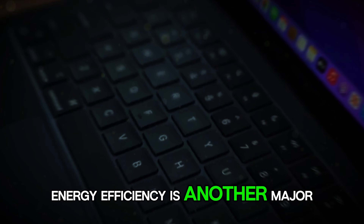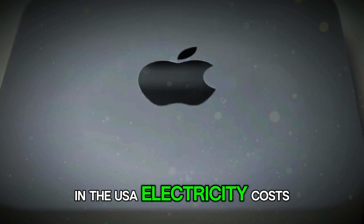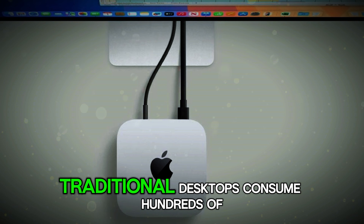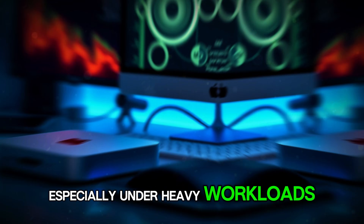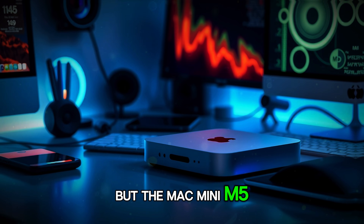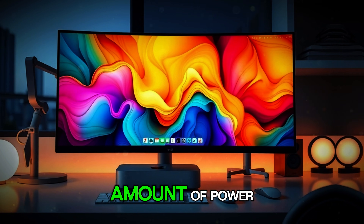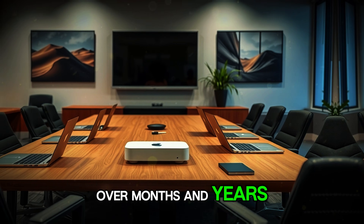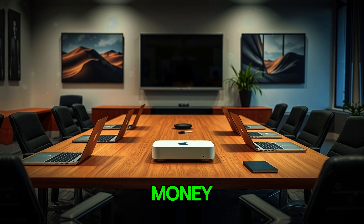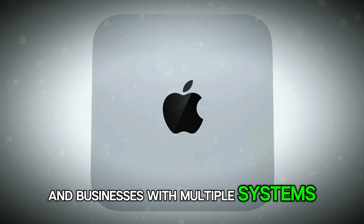Energy efficiency is another major advantage. In the USA, electricity costs matter. Traditional desktops consume hundreds of watts, especially under heavy workloads. But the Mac Mini M5 is incredibly efficient — it uses a surprisingly small amount of power even while delivering high performance. Over months and years, that difference can save real money. And for offices, studios, and businesses with multiple systems, those savings multiply even more.